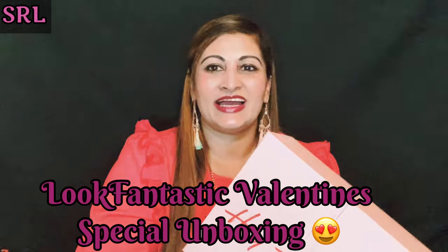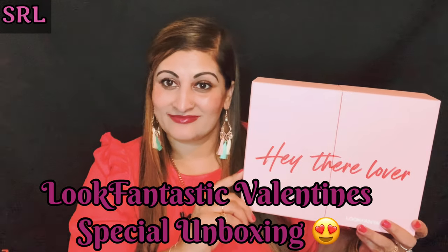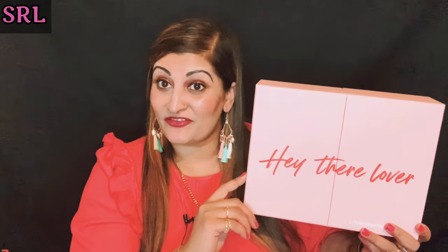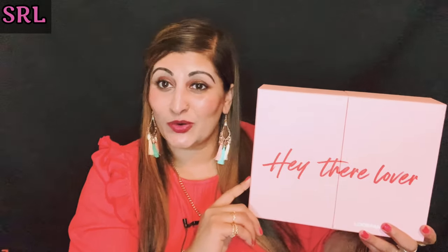Look Fantastic Valentine's Box, guys! It's very very heavy. Look Fantastic is a very very dear brand of mine — I love shopping on Look Fantastic, I get most of my beauty bits from there, and the limited edition boxes they always have are super amazing. I always have to get the boxes, I don't like to miss it, so keep watching my channel and you'll find a lot more Look Fantastic boxes here than any other brand.